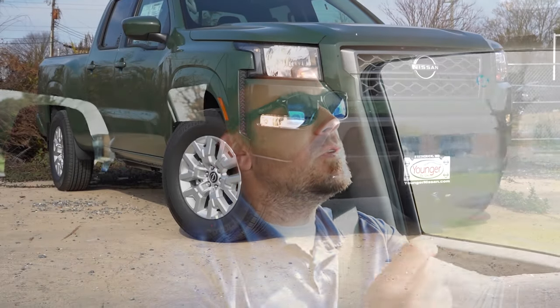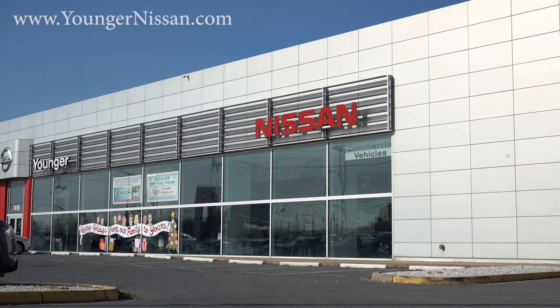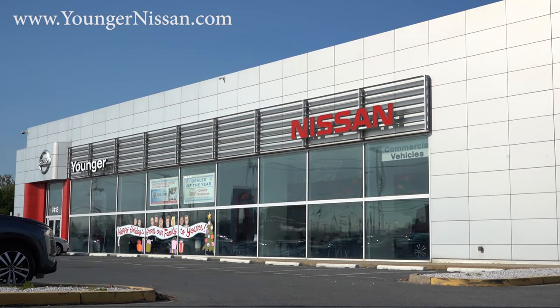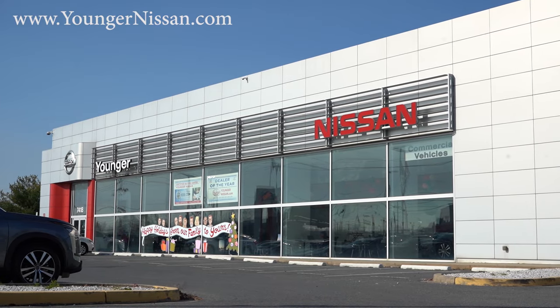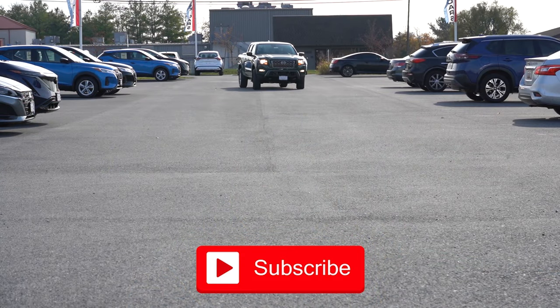What's up, you guys, welcome back to another one. If you're new to the channel, I am GoldPony, your new car, truck, and SUV reviews on YouTube. Today we are in the brand new 2024 Nissan Frontier SV, courtesy of Younger Nissan in Frederick, Maryland. For more information on their inventory, please feel free to check out the link in the description box below.